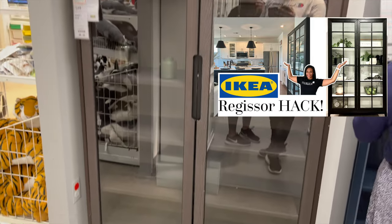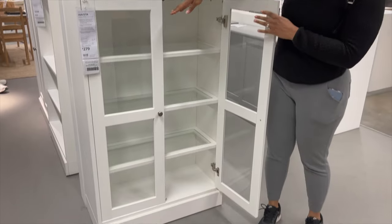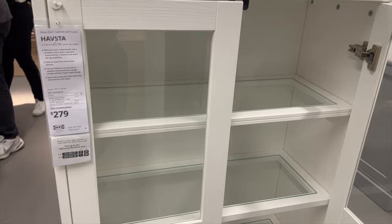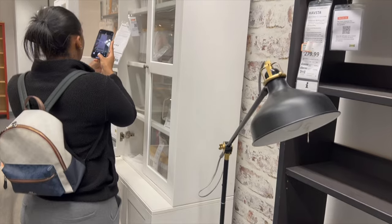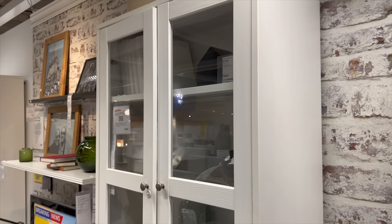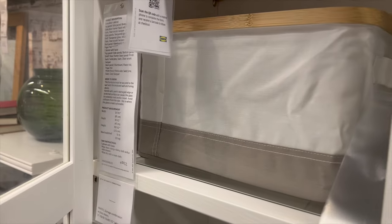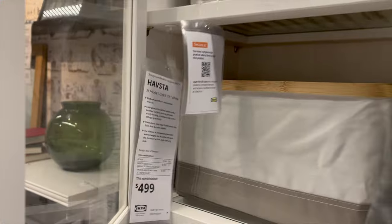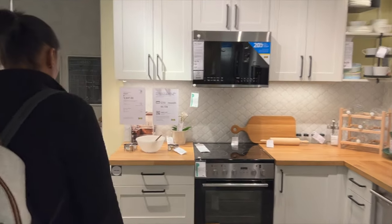Here's the Havsta cabinet — it's so crazy how different ours looks compared to the one in store after the retro hack. The Havsta unit is in white; just the glass cabinet itself is $250, and with the base frame it's $279. The full cabinet with the base cabinet is $4.99 — but it was a little too shallow for my desk space. I still love it though. We're also walking through more kitchen displays, and without the kids this trip, we could really take our time.